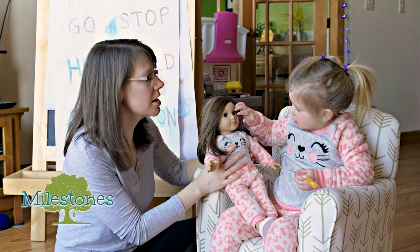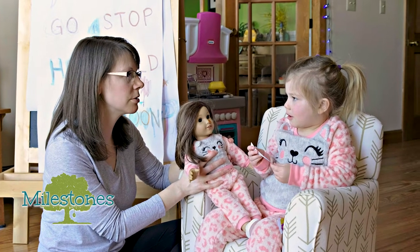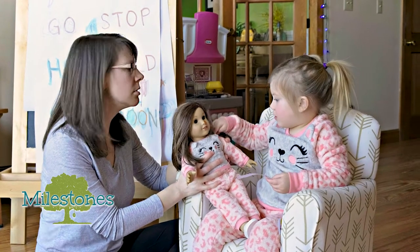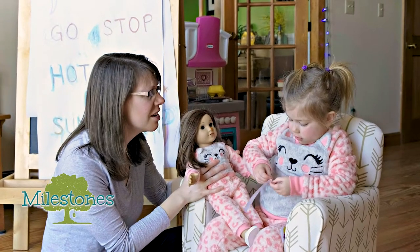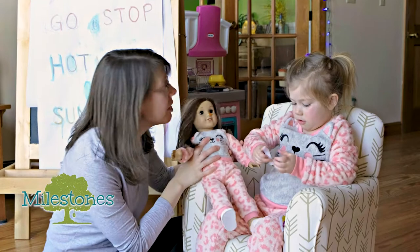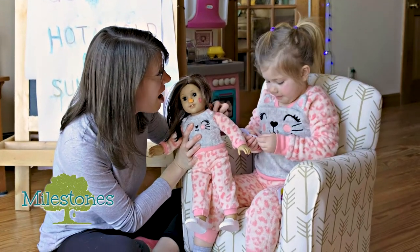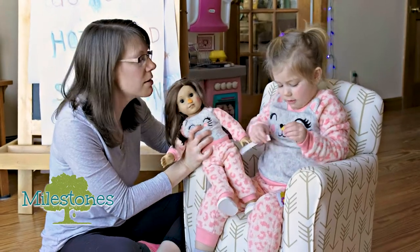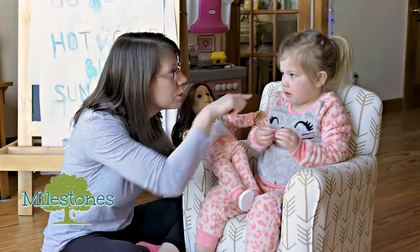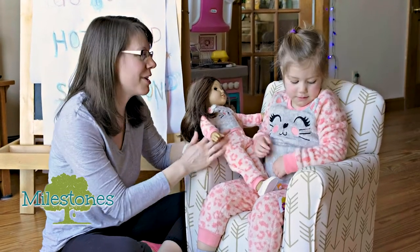All right Julia, get a sticker and put it on your shoulder! No! Her shoulder? What about your shoulder? Julia, where is the sticker? On her shoulder! There we go! We're working expressive and receptive language, people! Put it on your shoulder! There you go! Pronouns — gotta love pronouns!